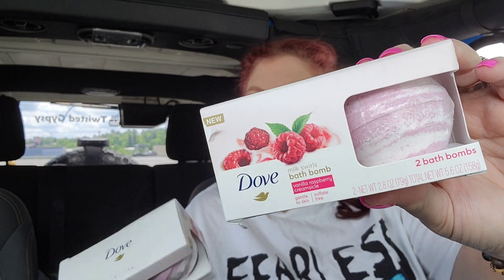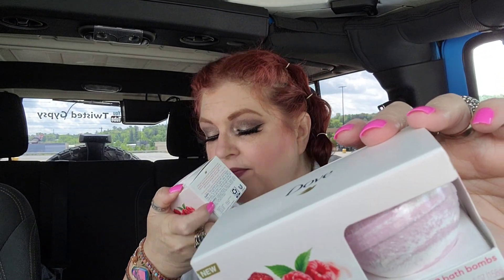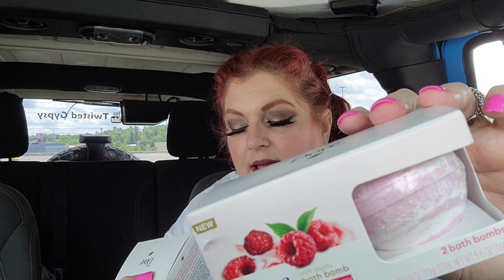These are Dove brand, which I like. It's two bath bombs in the scent vanilla raspberry creamsicle. I went ahead and grabbed two. Every time I find name-brand stuff I like to buy it, because even if I don't use it I can put it in a giveaway — like the 20K giveaway. Fifi doesn't really use bath bombs; she's like me — we are always shower people.